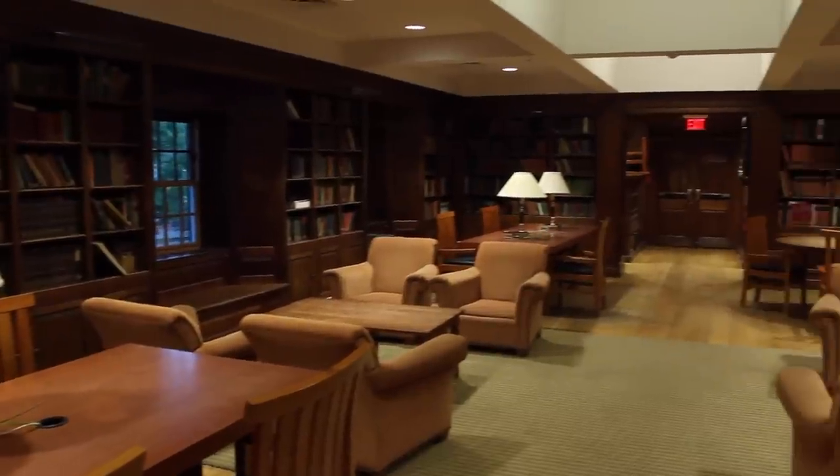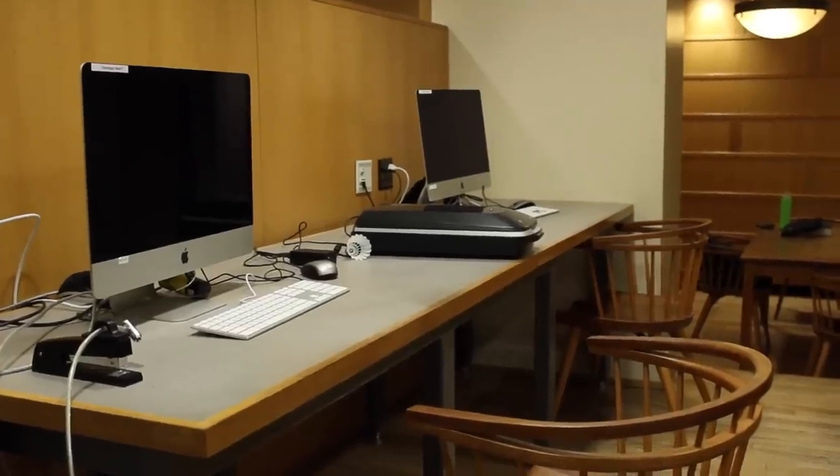This is the Davenport College Library. It's a really great space where any Davenporter can come, study, and basically get their work done. We also have individual study carrels if you want to do your work in peace.